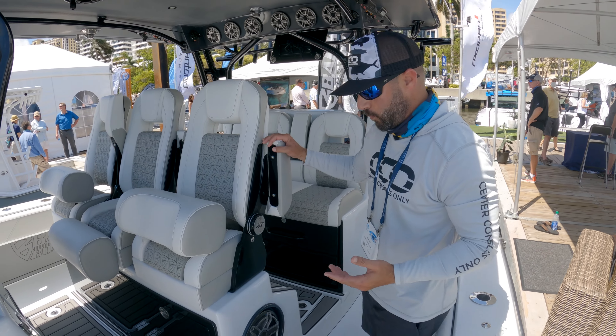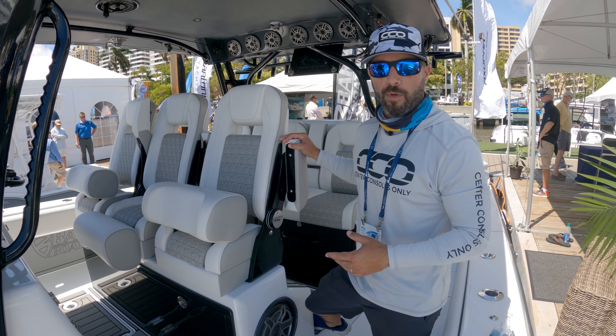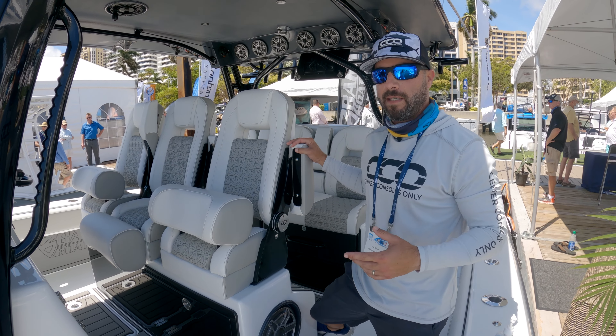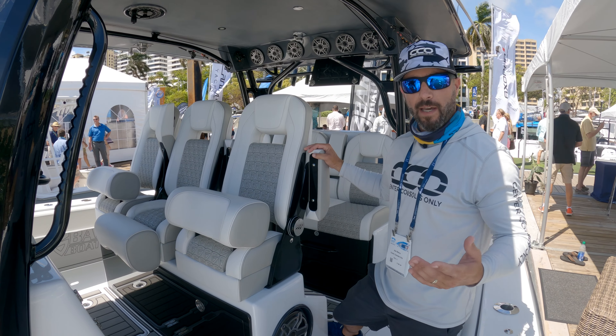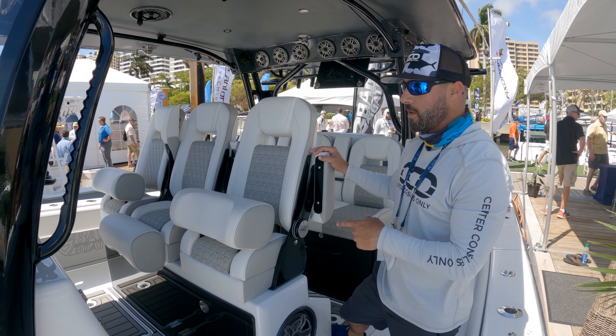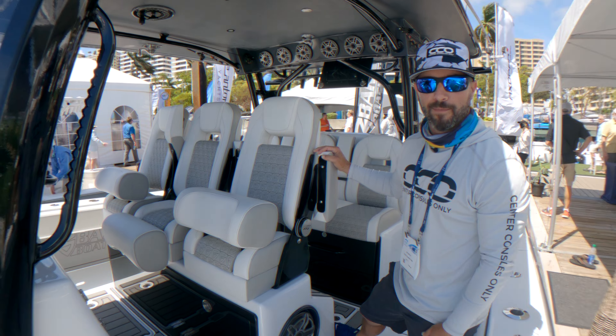Glad we finally got to take a look at it. If you guys find value in these walkthroughs and videos, please subscribe, share it with your friends and family, and let us know what else you'd like to see — what we're missing. We'll gladly try to accommodate that. Thank you again for your time, and thank you to Kevin Barker and his team for giving us the chance to check this boat out. We'll see you again soon.